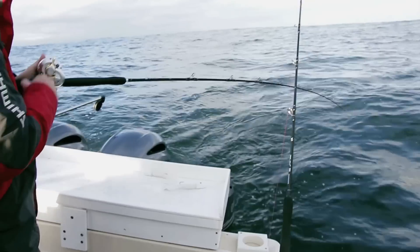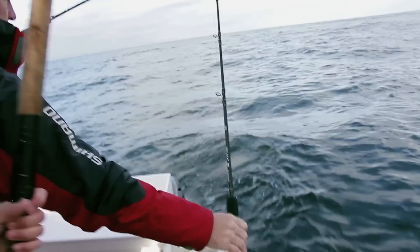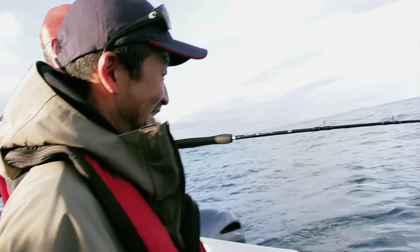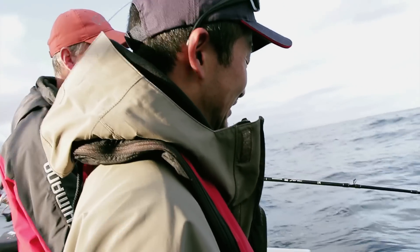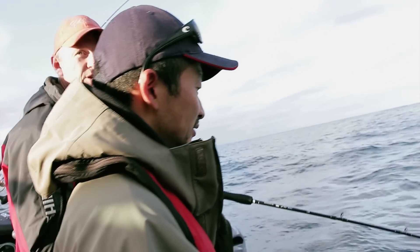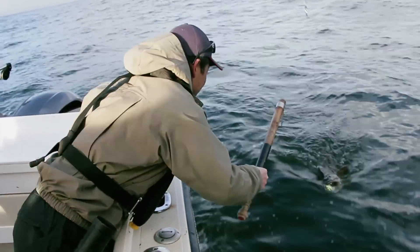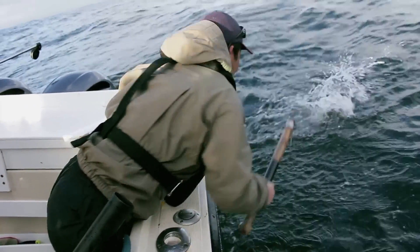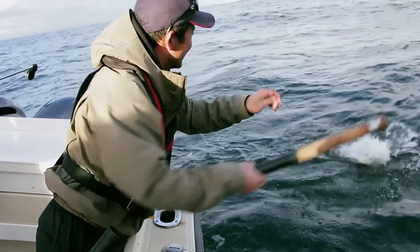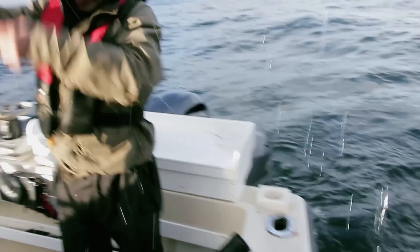So Rod, the gaff always goes down, not up. You just stick it. You gaff the fish right in the eyeball, hard as you can. Grab the line so you've got something to move around. Try to keep his head under the water — grab the line, don't lift them up.